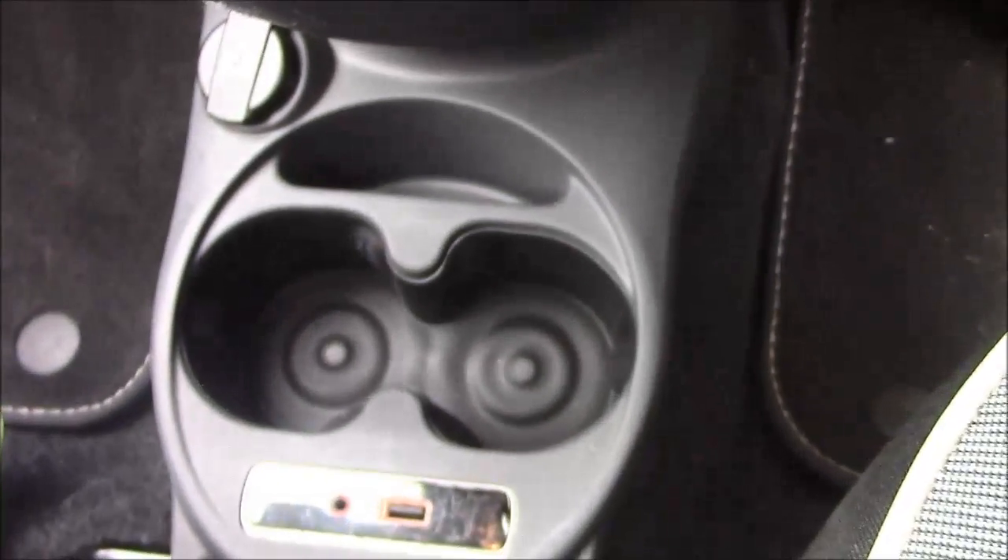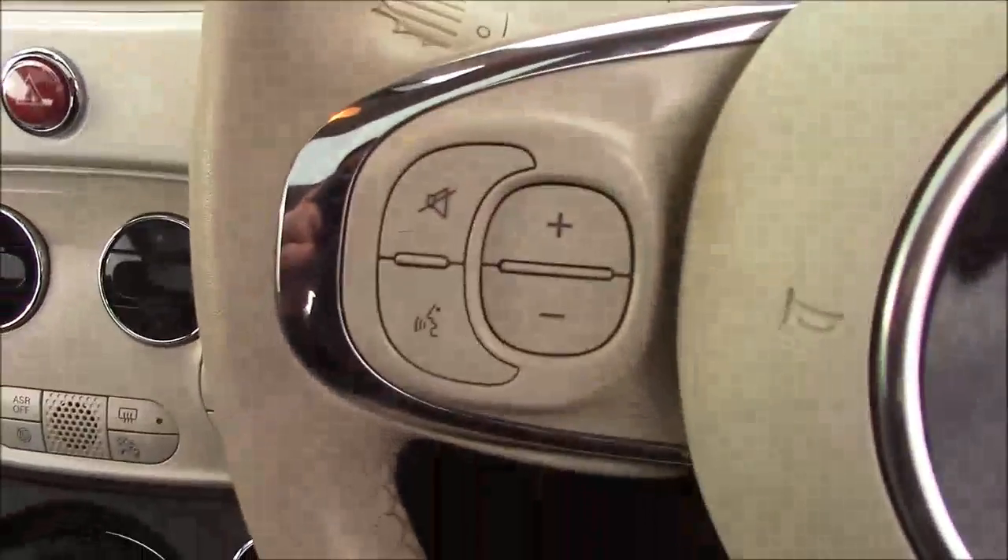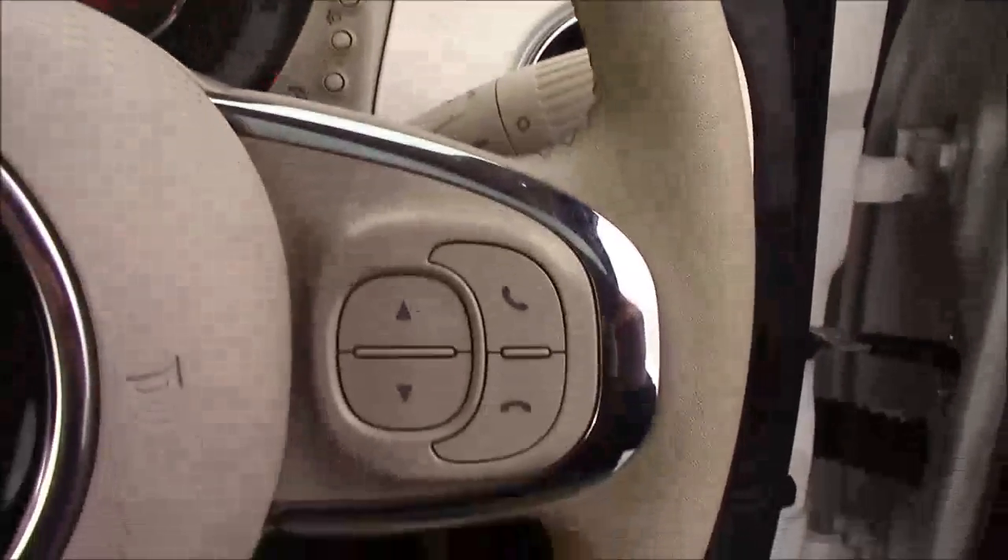Just in front of the gear stick you'll find your various power outlets, such as your auxiliary port, a USB port, and a 12-volt power socket for the use of all your gadgets. Moving onto the steering wheel, on the left-hand side you'll see mounted audio controls, and on the right-hand side we have your Bluetooth connectivity.